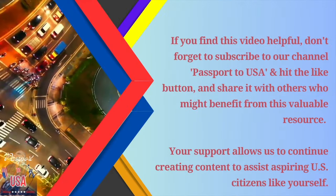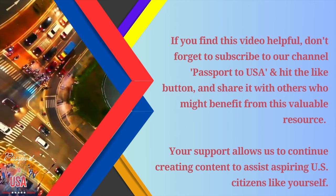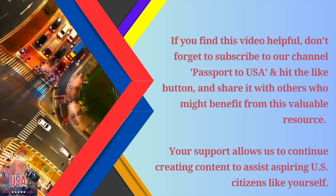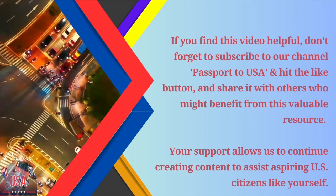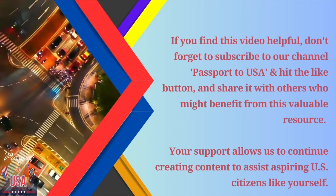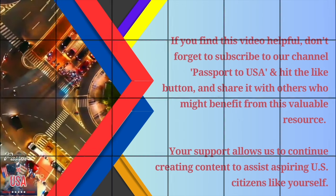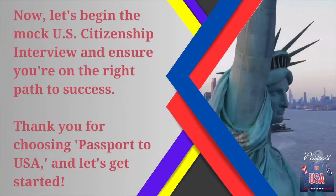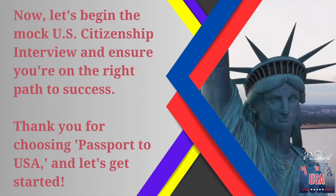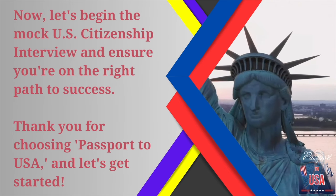If you find this video helpful, don't forget to subscribe to our channel Passport to USA and hit the like button and share it with others who might benefit from this valuable resource. Your support allows us to continue creating content to assist aspiring U.S. citizens like yourself. Now let's begin the mock U.S. citizenship interview and ensure you're on the right path to success. Thank you for choosing Passport to USA, and let's get started.